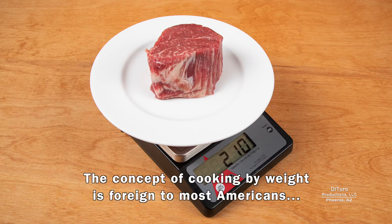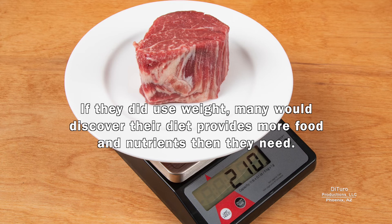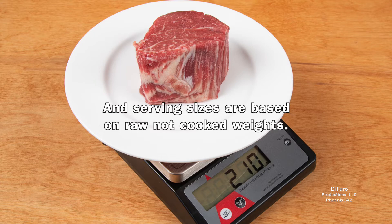The concept of cooking by weight is foreign to most Americans, since they live in a world of cups. If they did use weight, many would discover their diet provides more food and nutrients than they need. Like this steak — that's nearly two 4-ounce servings. And serving sizes are based on raw, not cooked weights.